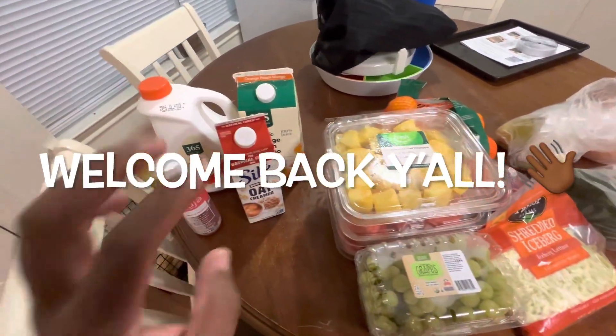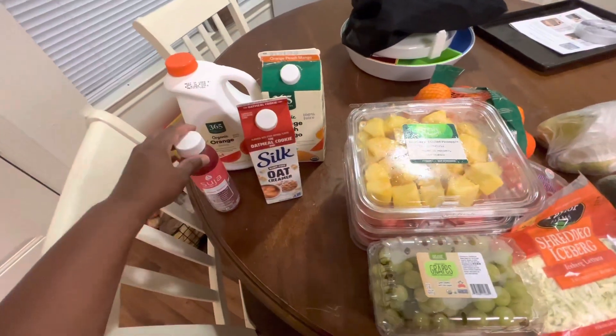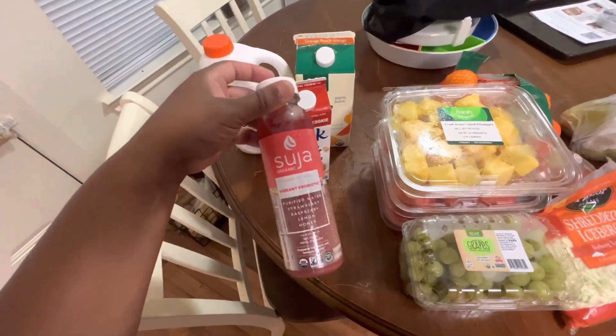Hey y'all, welcome back to the channel, it's Adrian. Hope you guys are doing good today. I wanted to do this little mini Amazon Fresh haul that I just had delivered.